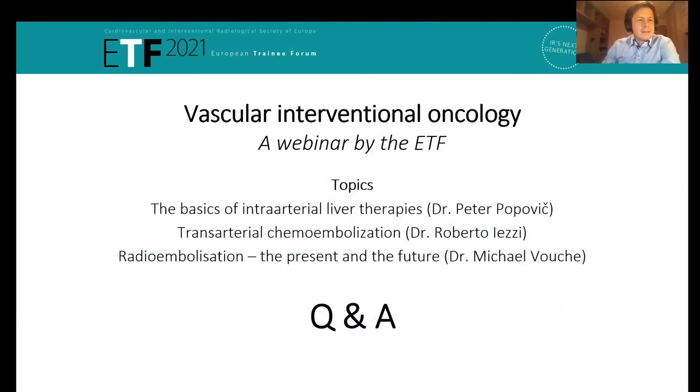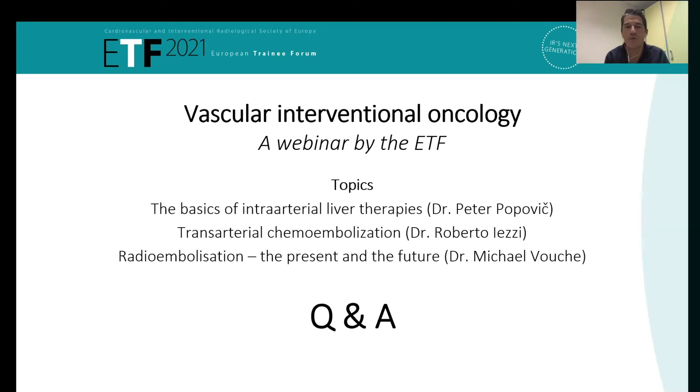Where do you see chemoembolization going — will it stay, will it have its place, will it be replaced by radioembolization, or will we have in the future two intraarterial procedures for treatment of liver tumors? It's certain that we cannot favor one over the other. It depends on the patient, depends on the lesion. We can have some advantages of both of them.